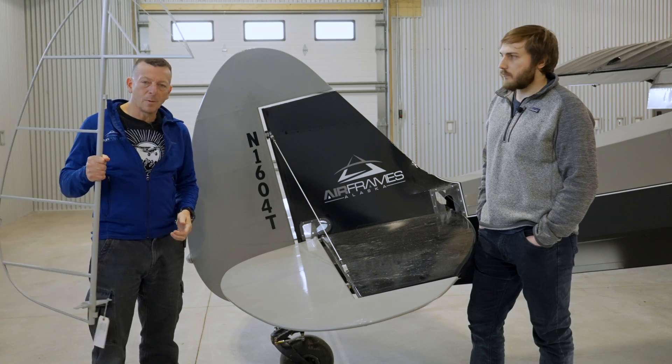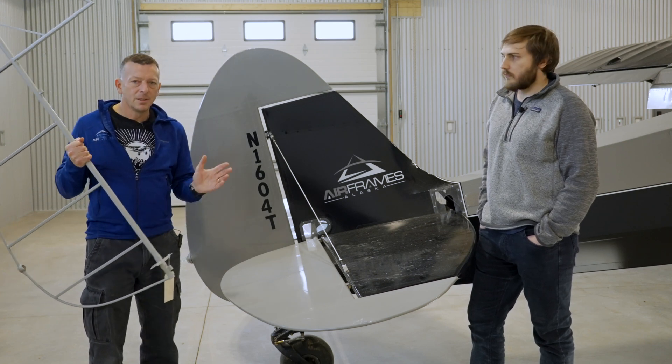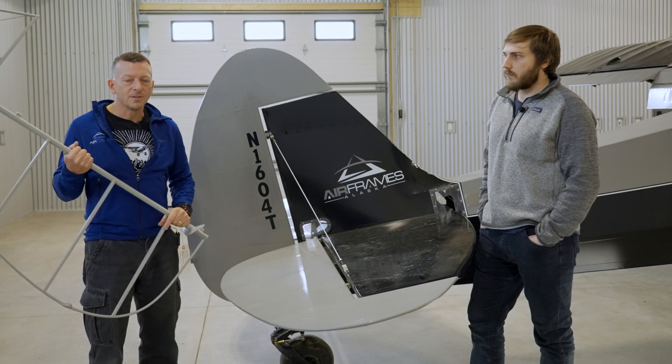So thanks very much for your time. Again, you can head to our website, airframesalaska.com, find these rudders on there, place your order, and we'll get it right out to you. Thanks.